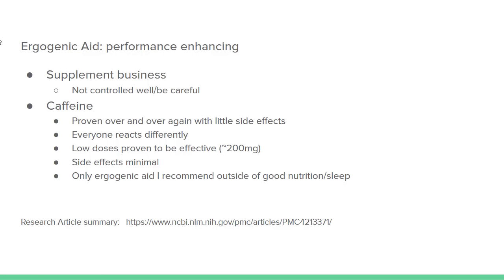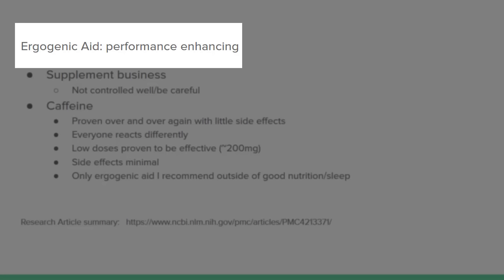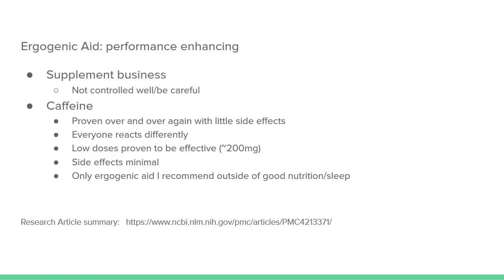Caffeine is considered an ergogenic aid. What is an ergogenic aid? It's basically performance enhancing, meaning when you take it, it has proven through back-to-back research that it will improve performance when taken properly. I'm going to go over multiple ways you can go about doing this and taking caffeine, and also discuss why I believe it is one of the only ergogenic aids I actually recommend.